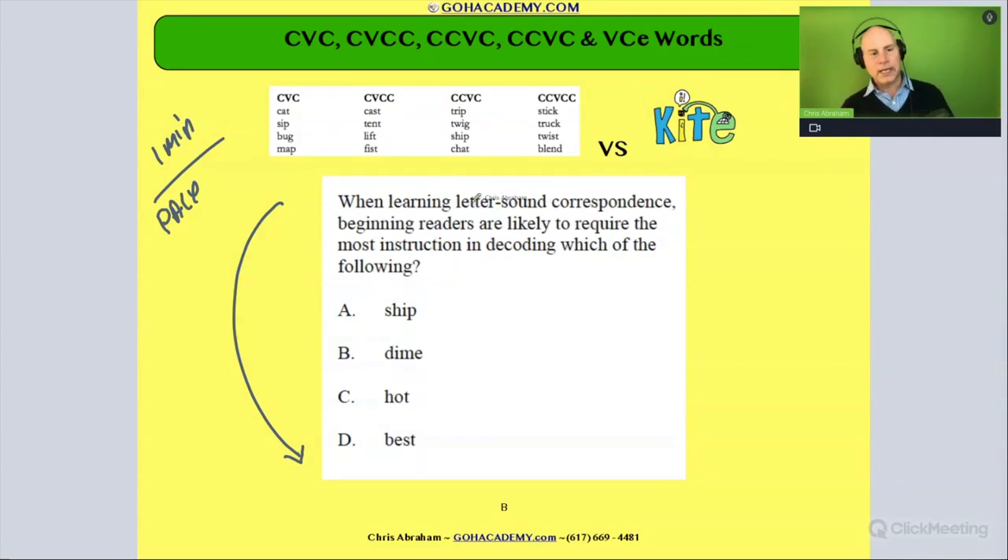When learning letter-sound correspondence, beginner readers are likely to require the most instruction in decoding which of the following: ship, dime, pot, best. That's about 15 seconds.